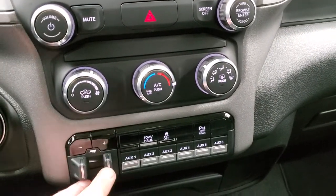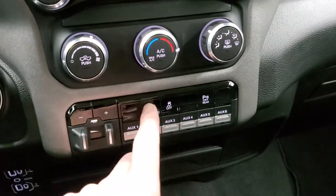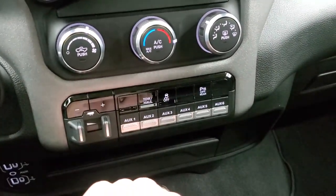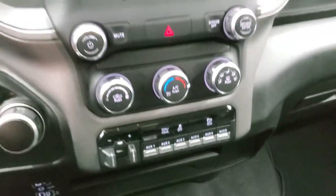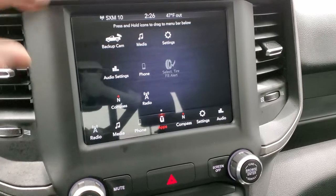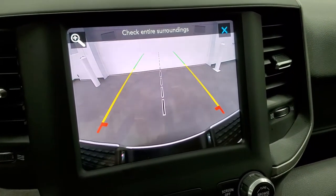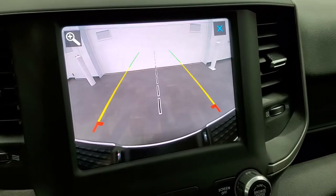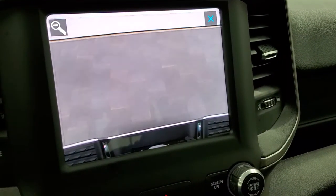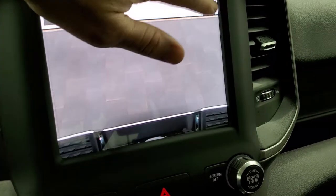Down here your climate controls, your factory brake controller. You do get 6 auxiliary upfit switches, tow haul mode, stability control, and nose parking sensors — you can turn those off and on. The other thing about this radio is you have your backup camera, so you can get hooked up to your trailer, boat, or camper the first time every time. And then you also have the plus right there which will zoom in right over the receiver hitch to give you even better ability to do that.